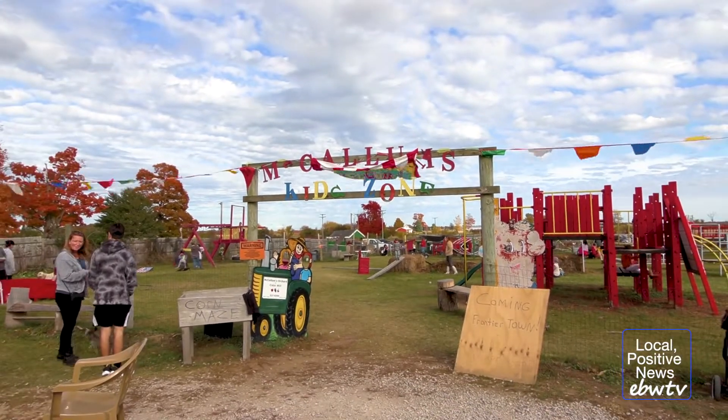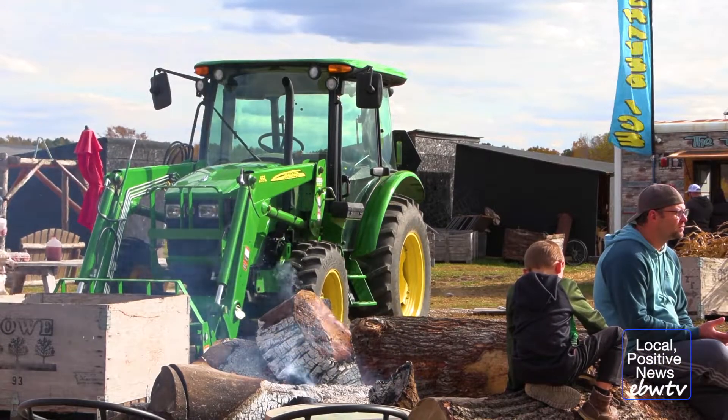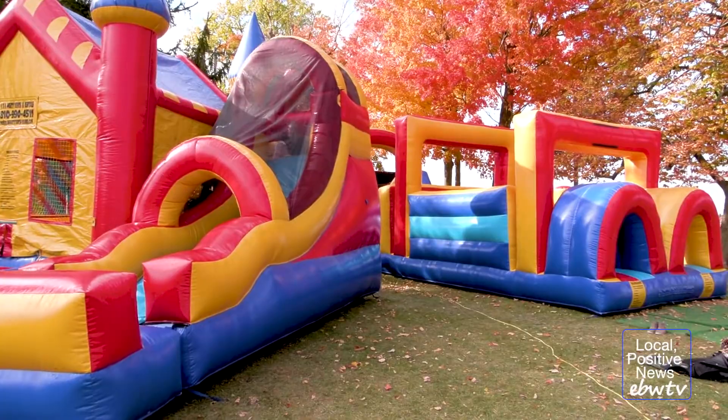Now that we've learned about all the fun activities that McCullum's Orchard and Cider Mill has to offer, make sure that you bring your family to enjoy the experience as well. That'll do it for us here in Jetto, Michigan. I'm Harold Powell with EBW-TV.